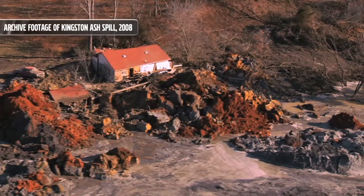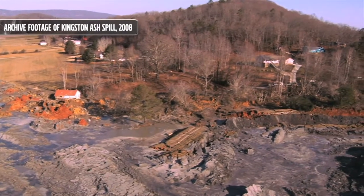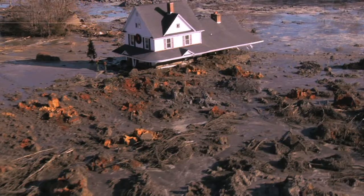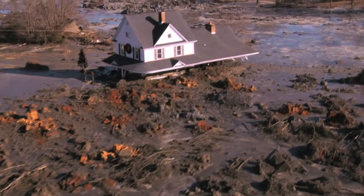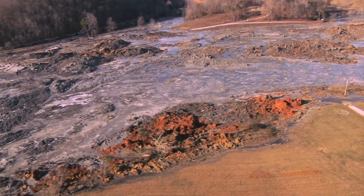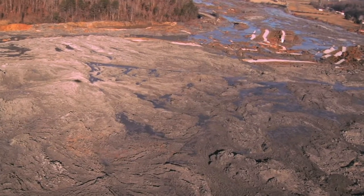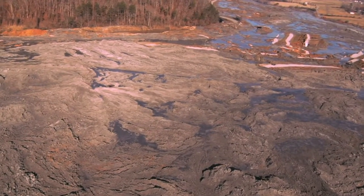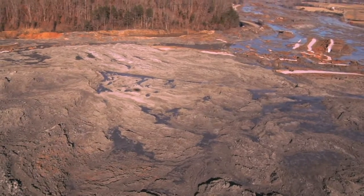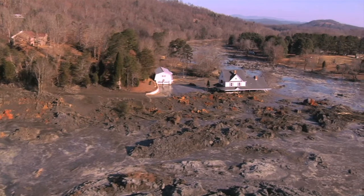At 1 a.m. on the 22nd of December 2008, just outside Kingston in the U.S. state of Tennessee, residents were awoken by a booming noise. As it was pitch black outside, no one was able to see the 4.2 million cubic meters of coal fly ash slurry that was moving across the landscape. It was like a volcano erupting and a lava flow, and it basically just ran to the lowest point.